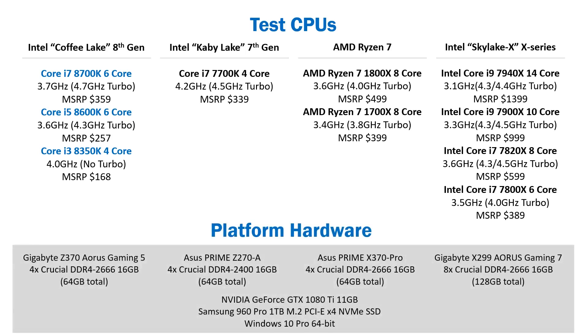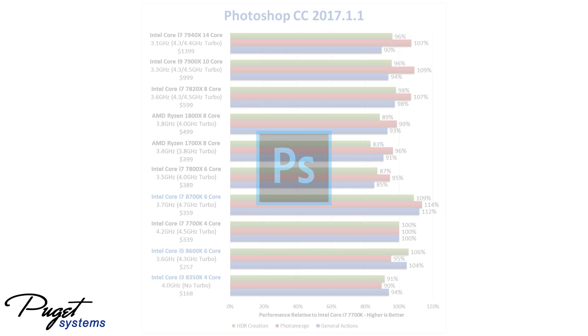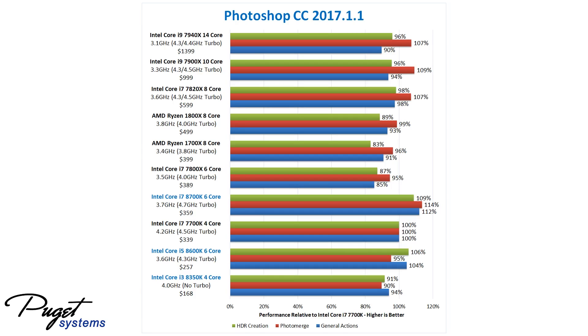The rest of the system hardware is listed here, and you can also read any of our full testing articles that are linked in the description. First off, we have Adobe Photoshop, where we have our testing divided into three sections. The first is general actions, which is things like opening and saving files, applying blurs and filters, and other general tasks. The other two sections are creating both panorama and HDR images.